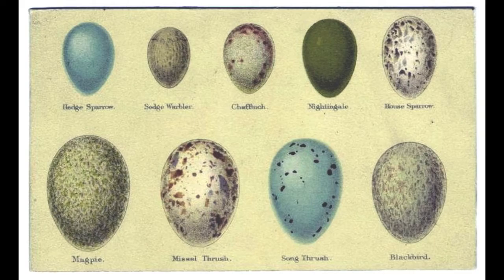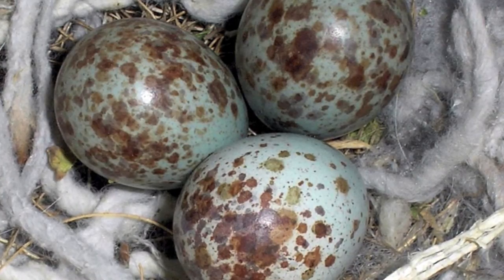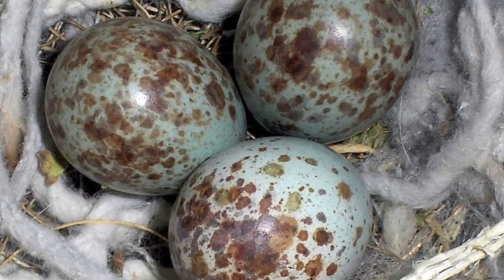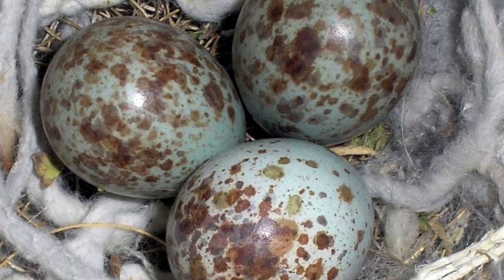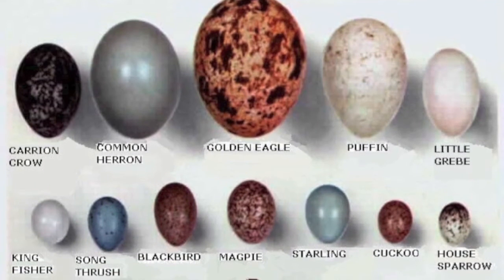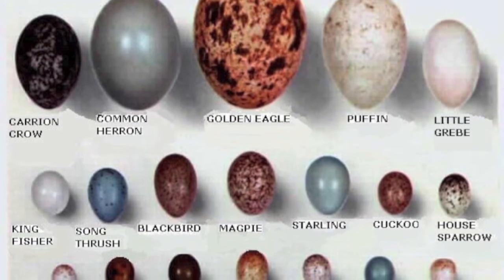Likewise, eggs that are laid where predators are not likely to see them are usually pale or solid in colour, but eggs laid out in the open are camouflaged. Moreover, baby birds like the bluebird that hatch in protected nests tend to be naked, blind, and helpless. But the unprotected killdeer hatchlings are ready to leave the nest within minutes of hatching.